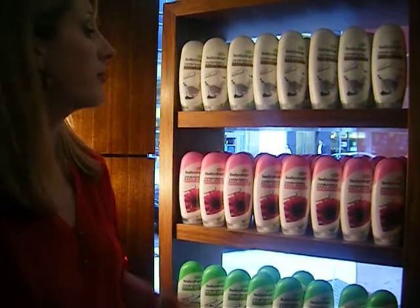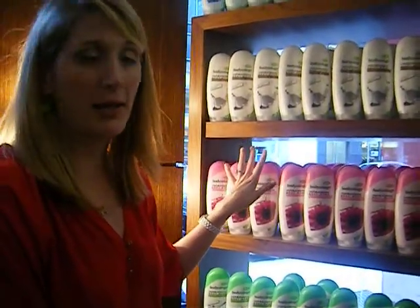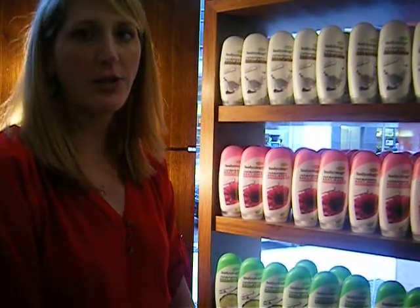The retail on the body wash is $3.99 to $4.99 depending on where you are. And again, that's for the entire line — it all ranges below $5.